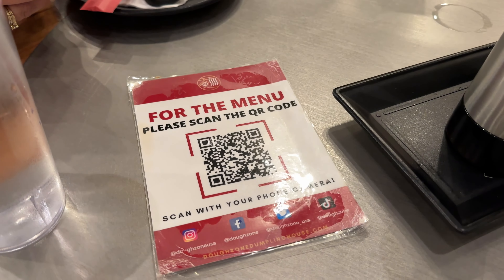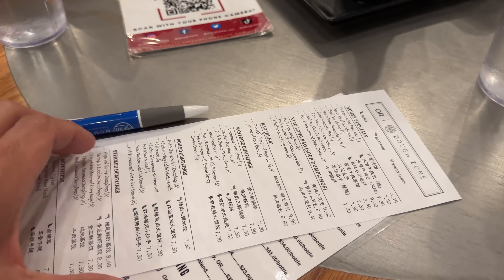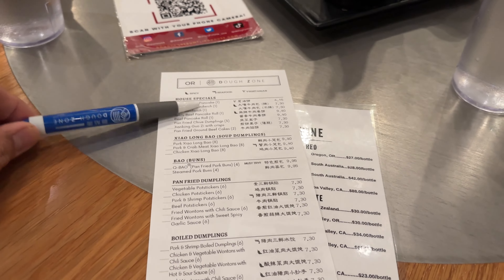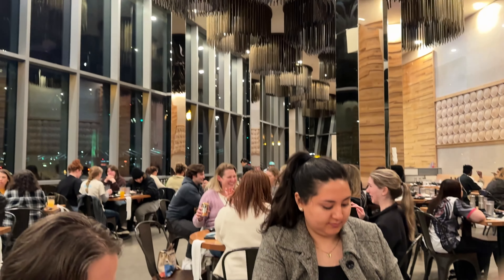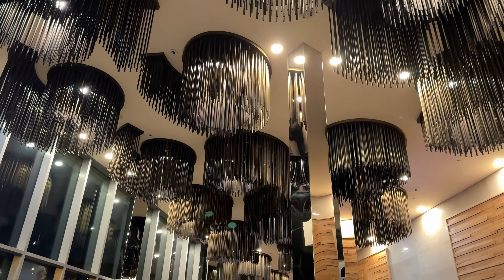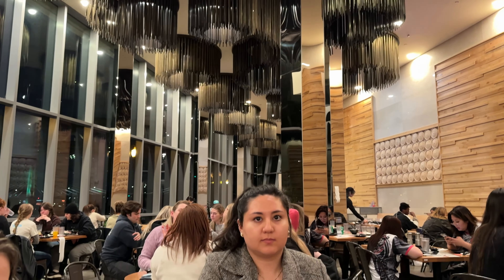Directions for this were to scan the QR code here for the menu, and then you fill out the paperwork right here so you can put your order in. Take a look — super high ceilings, intricate details with the lights. And they've only got about half the restaurant open.